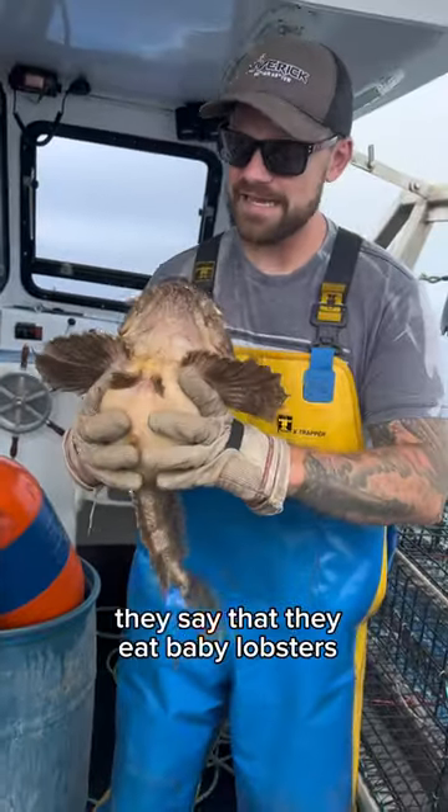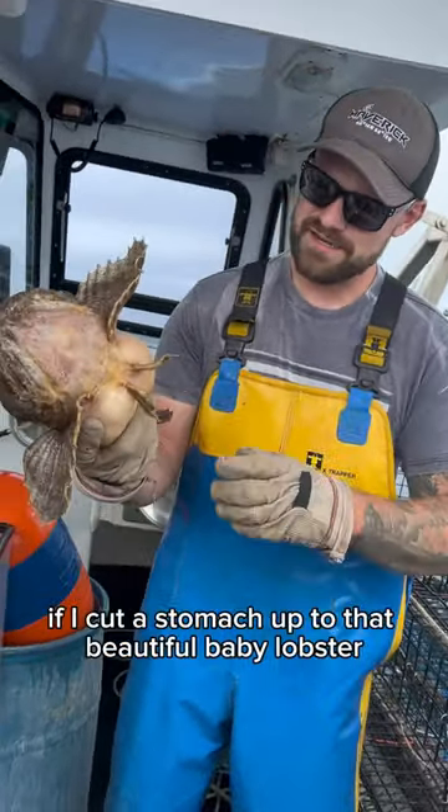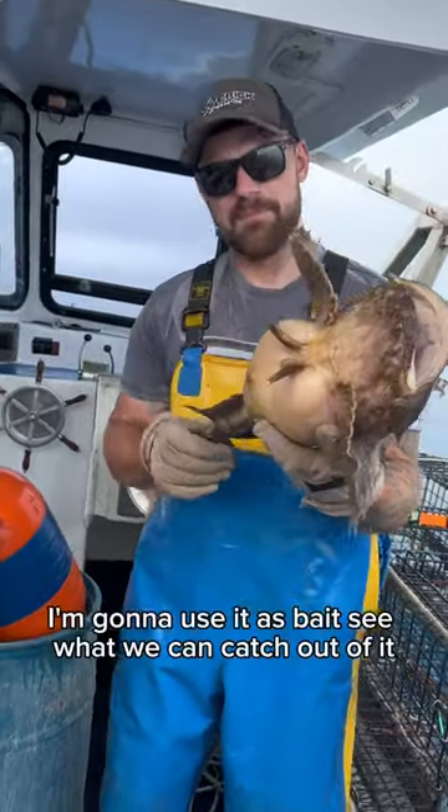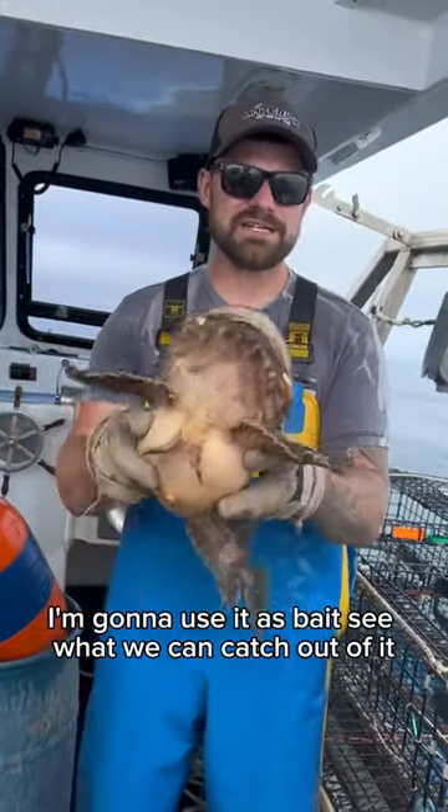They say that sculpins eat baby lobsters, so I'm sure if I cut his stomach open it would be really full of baby lobsters. I'm going to use him as bait and see what he can catch.